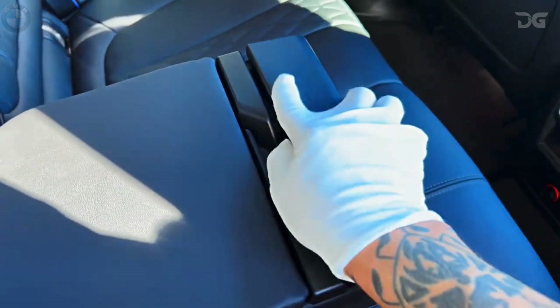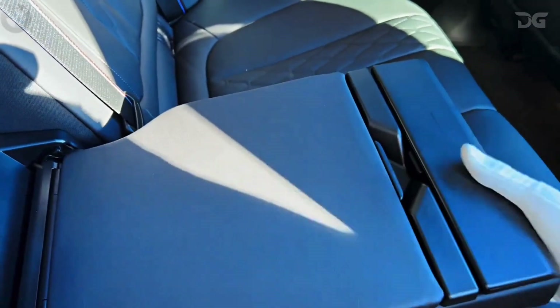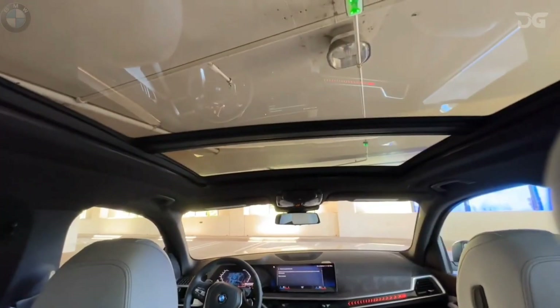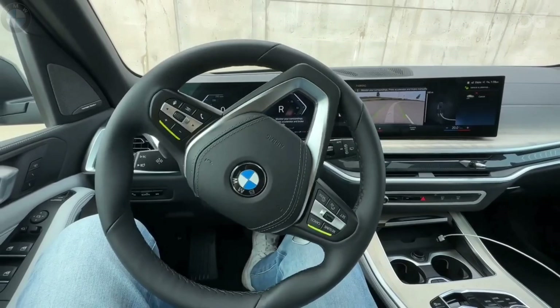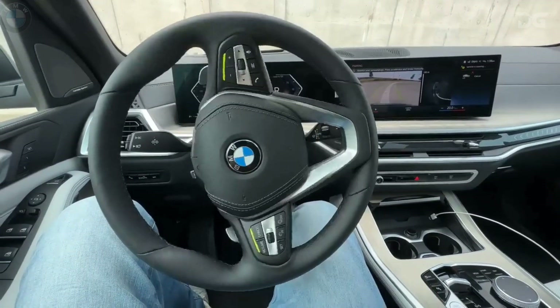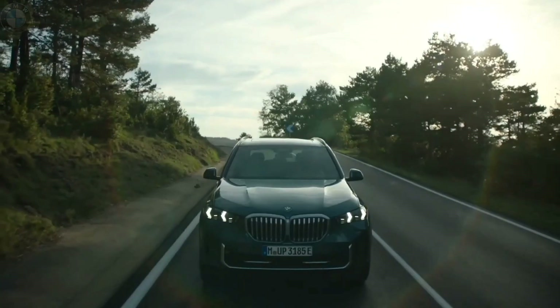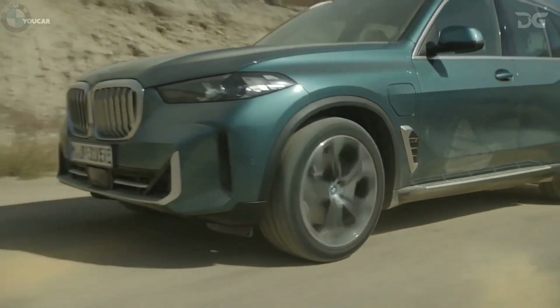Confidence knows no bounds when you command the wheel of a BMW X5. Experience precision through dynamic damper control, standard across all models. Alternatively, opt for adaptive M suspension or two-axle air suspension on select models. Notably, the xDrive50e and M60i come equipped with BMW's intelligent all-wheel drive system as a standard feature.